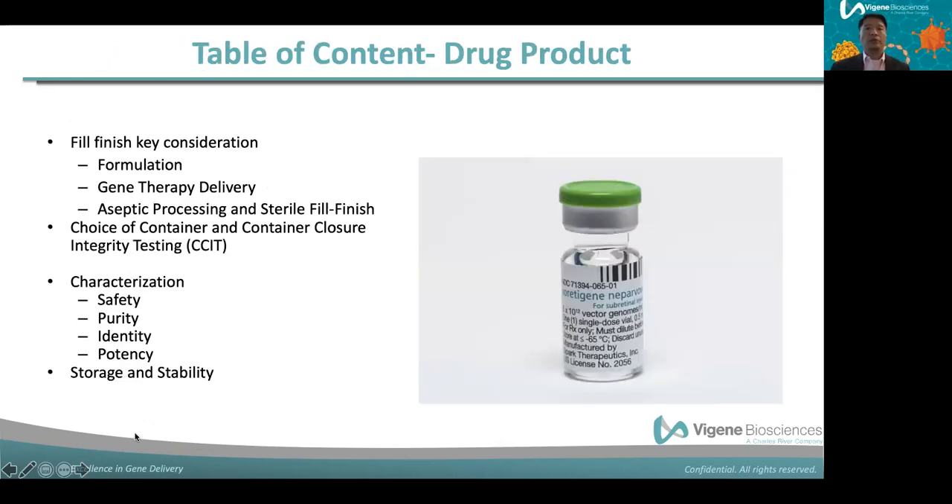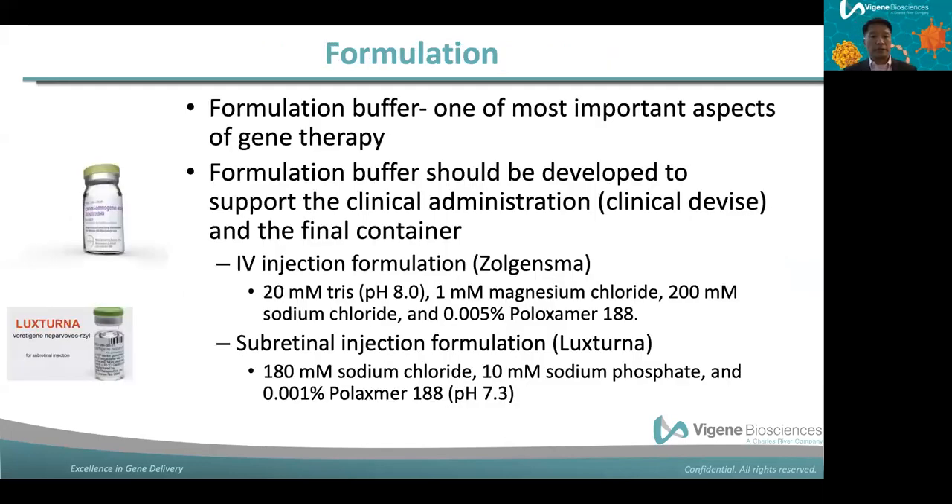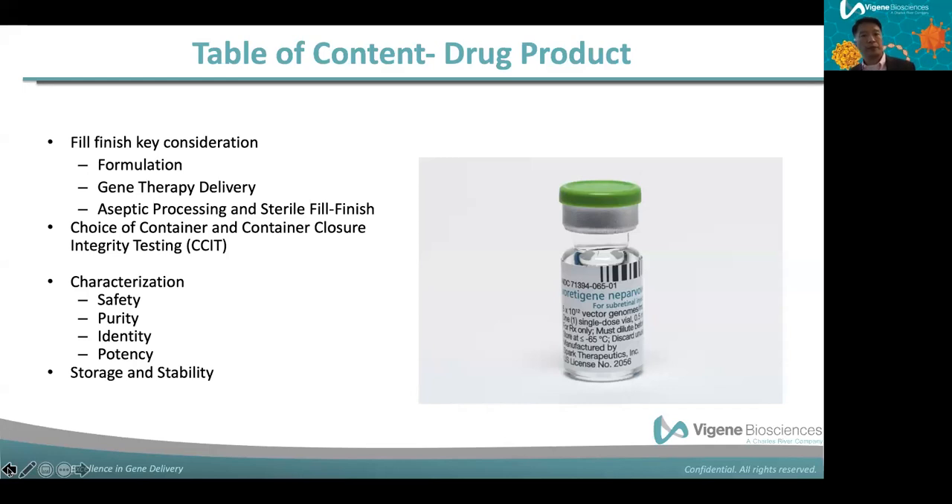Today I will touch upon four major areas of content. The first is fill finish key considerations, specifically formulation buffer. Then I'll talk about gene therapy delivery, because the administration route impacts the formulation buffer and the final product titer and volume. I'll also discuss aseptic processing, sterile fill finish, and container closure integrity testing (CCIT). And I'll spend a good chunk of today's webinar on specific tests: safety, purity, identity, and potency.